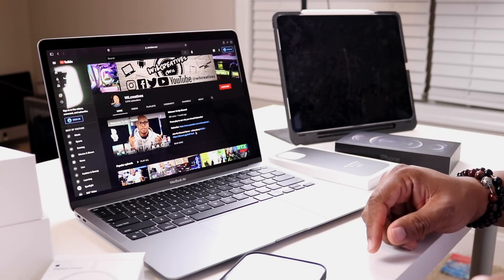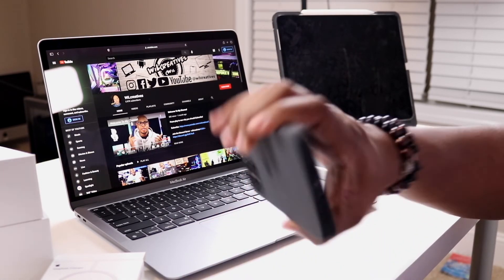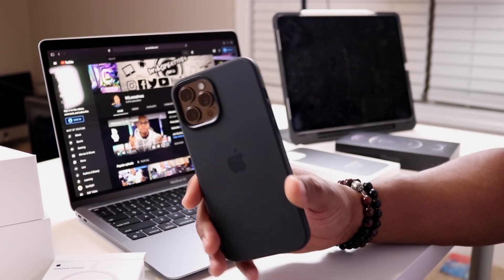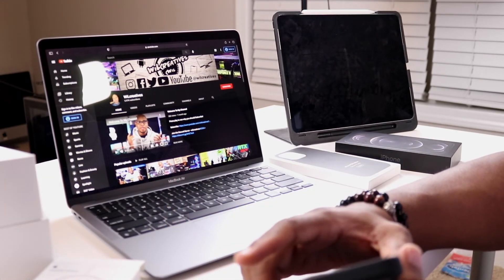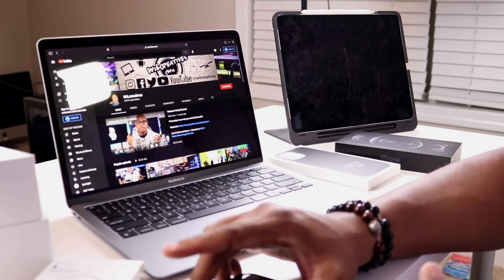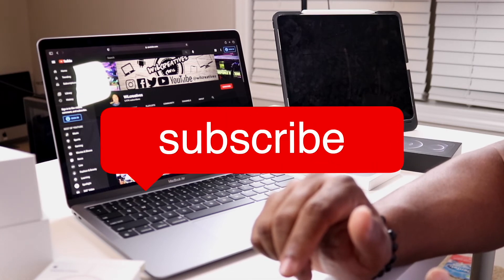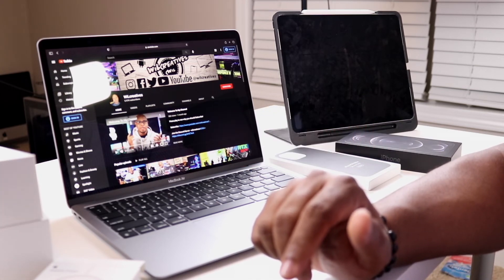I'll put the Amazon links in the description below - that helps the channel out. This was just an unboxing and setup of the MacBook and the new iPhone. One of my goals is: can you run a YouTube channel just using an iPhone 12 Pro Max and a MacBook Air M1? I believe you can, and we will find out. I appreciate y'all - thank you for watching all the way through. Let me know in the comments what you think, don't forget to like and subscribe, hit the bell for notifications, and I'll see you in the next video.